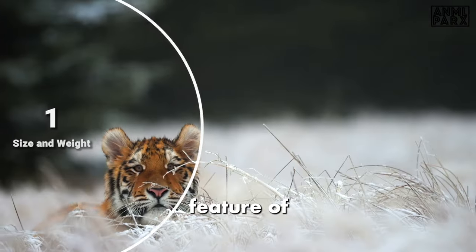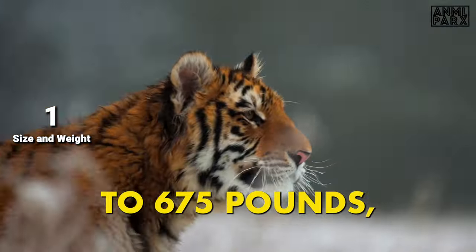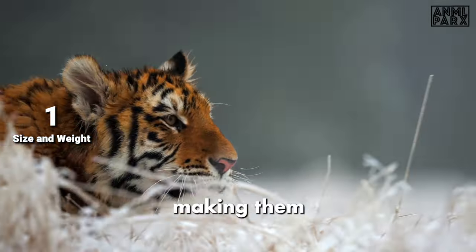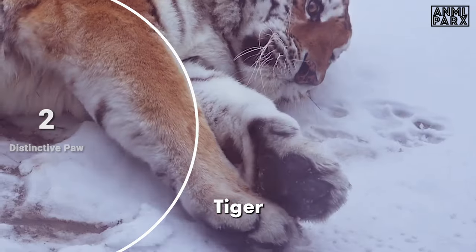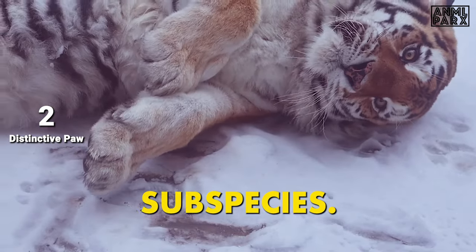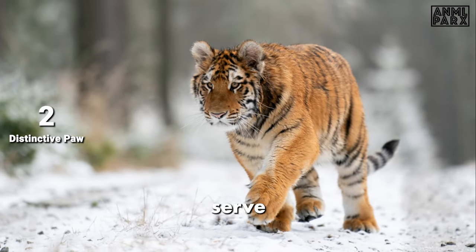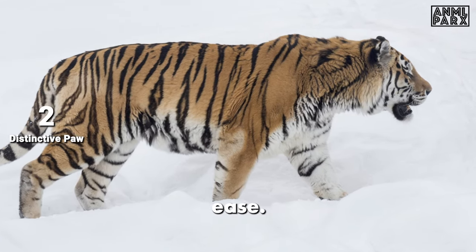The most notable feature of the Siberian Tiger is its size. Adult males can weigh between 400 to 675 pounds, making them significantly larger than other tiger species. The Siberian Tiger has the largest paws among all tiger subspecies. These broad, powerful paws serve as natural snowshoes in their snowy habitat, helping them navigate the deep snow with ease.